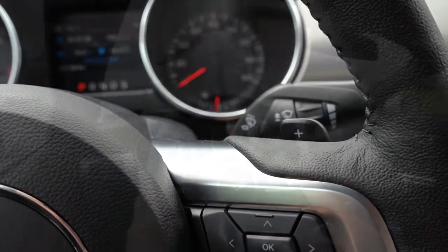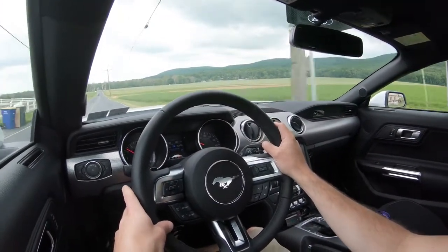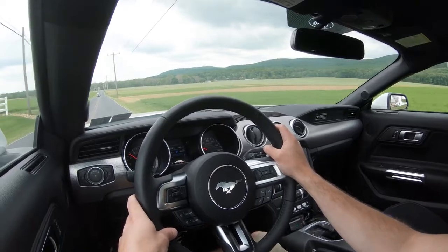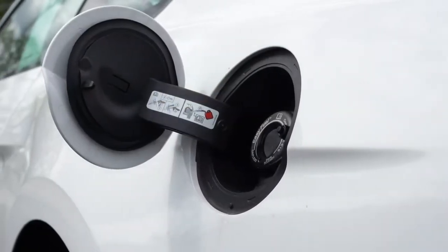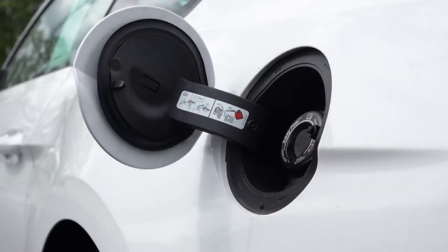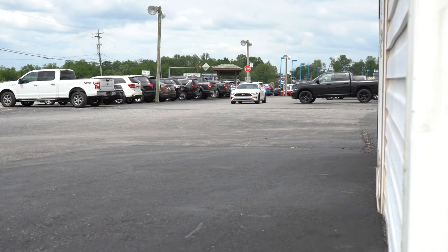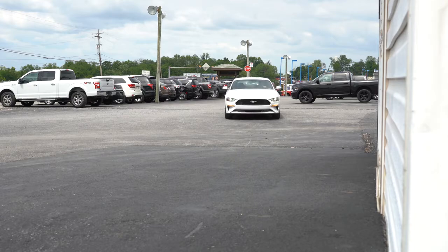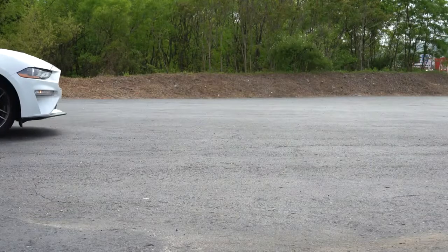We do have the 10-speed here today. Zero to 60 comes in at approximately 5.3 seconds, quarter mile time is 13.9 seconds, with MPG numbers coming in at 21-city/30-highway for the manual coupe, 21-city/32-highway for the 10-speed coupe, and 20-city/28-highway for the convertible. That is the standard setup, but I do want to mention there is actually a high-performance package, which is really the big change for the 2020 Mustang EcoBoost.